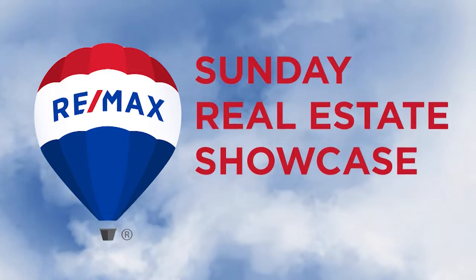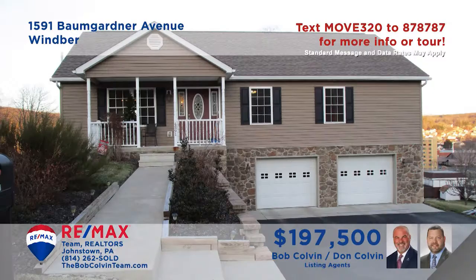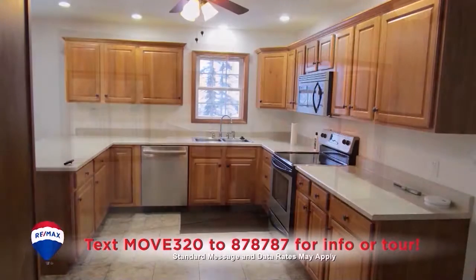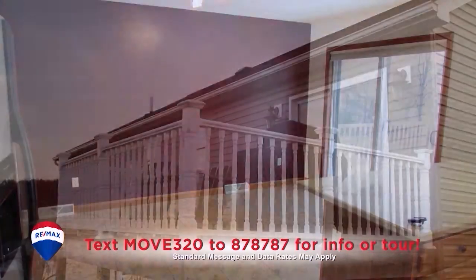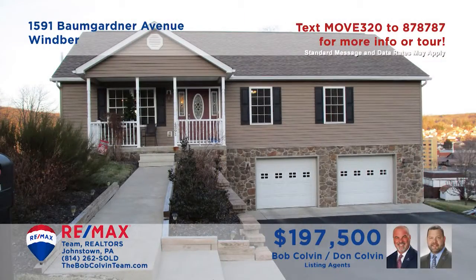Welcome back to the REMAX Team Realtors Sunday Real Estate Showcase. The Bob Colvin Team welcomes you to this move-in-ready home in Wimbers Hillside View Estates. Sunlight simply dances across these rich laminate floors in this warm and inviting living room. Entertaining friends is a must with this kitchen featuring hickory cabinets and a sunny nearby dining area. From there, it's through the doors and out onto the open-air deck. All this plus three bedrooms and a two-car garage. Schedule a tour with a Bob Colvin Team member.